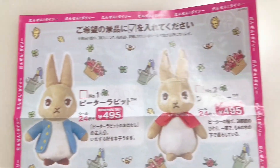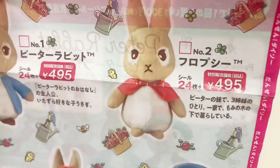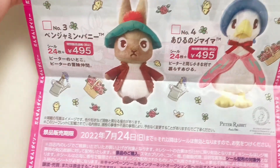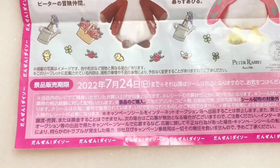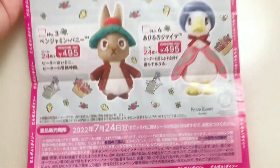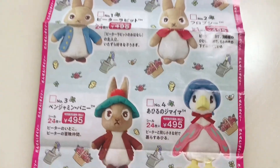Now these are the choices: of course the main character Peter Rabbit, Flopsy, Benjamin Bunny, and also Jemima Puddle-Duck. This campaign runs until July 24 and it started last March 14.